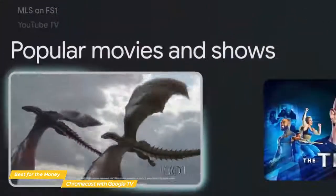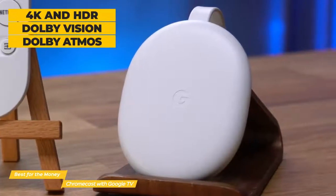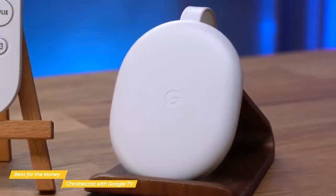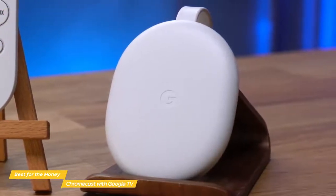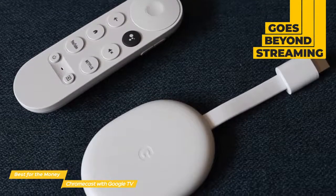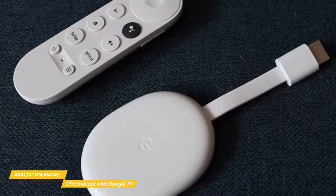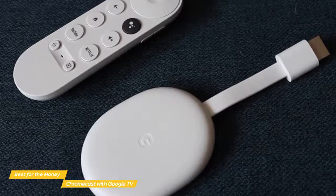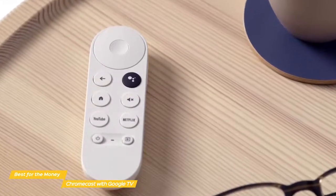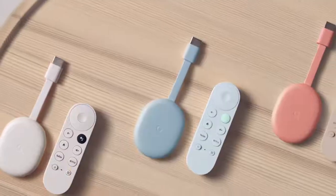It looks at what you like to watch and tries to recommend things that you might be interested in. This Chromecast does support 4K, HDR, Dolby Vision, and also Dolby Atmos, so you'll be getting the best when it comes to sound and video quality. And it goes beyond video and audio streaming — if you like to play games, you can pair up a wireless game controller like an Xbox Elite controller, or if you have some cameras in your home, you can bring up your camera stream right on the TV to check on things anytime you like. With 4K support, HDR, and more, along with a remote that can be used to control everything, the Google Chromecast with Google TV is a great choice for anyone that wants the most for their money.